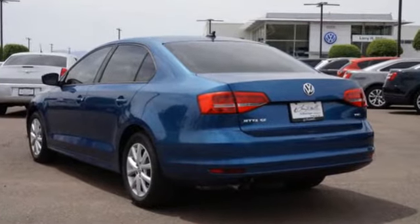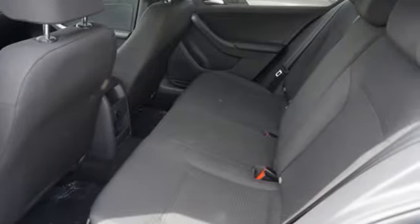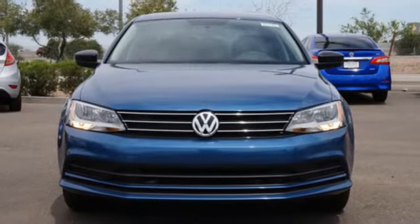Best of all, it has room to spread out plus a spacious trunk ready to load up with whatever your adventure demands. Come in for a test drive and make this beautifully crafted Jetta yours.